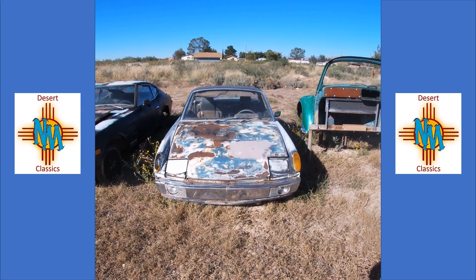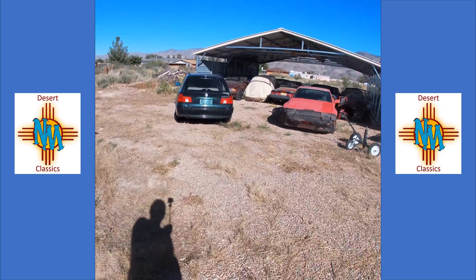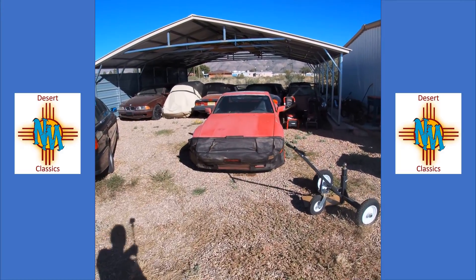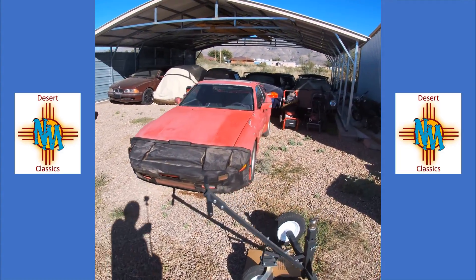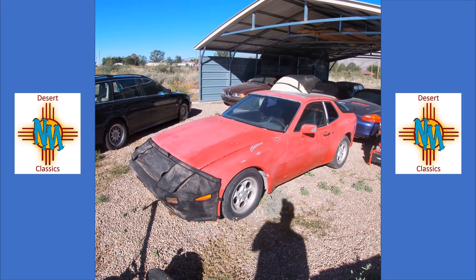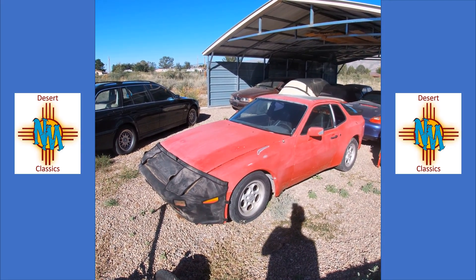Last but not least, a 1985 — it's an early '85, so it has the early dash — Porsche 944. This one runs and drives but needs quite a bit of work, so it's in the mix as well.